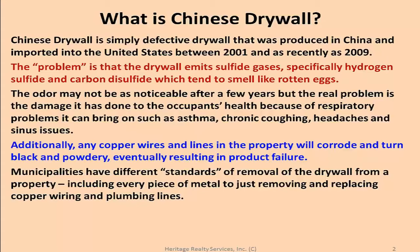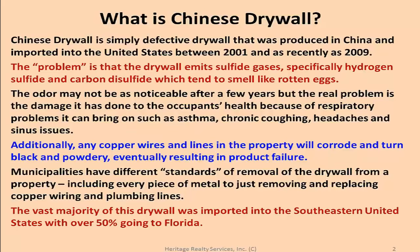The vast majority of this drywall was imported into the Southeastern United States, with over 50% of it going directly to Florida.